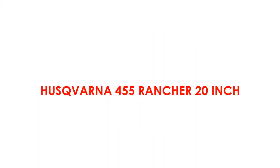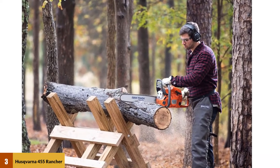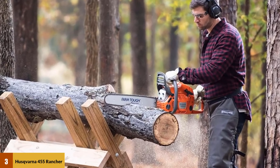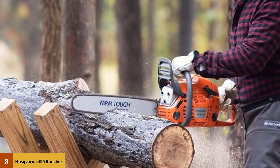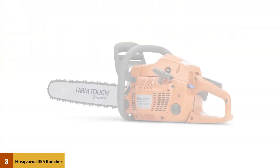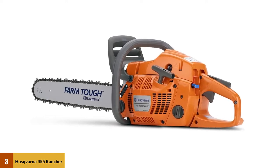At Number 3: the Husqvarna 455 Rancher 20-inch. One step down in power from our top pick and significantly less expensive, the Husqvarna 455 Rancher offers many of the same features that make the 460 the best chainsaw around, just in a slightly smaller package that skews more towards light to medium-duty work.